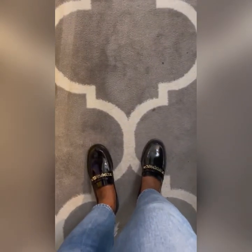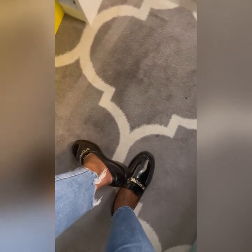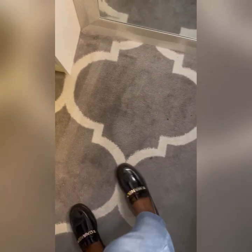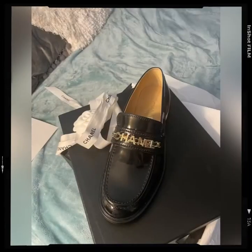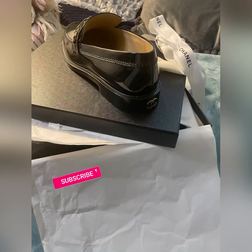I'm going to try these on and show y'all what they look like. Initial impressions: they fit. I do have a little bit of room. I can definitely see myself being able to get them on with some socks. The leather is a little stiff — I'm just going to have to warm them up a bit, but it's definitely good. I'm going to be keeping these. They are so cute.